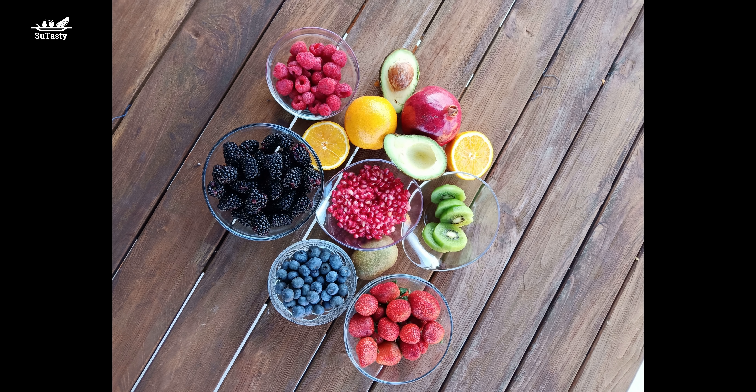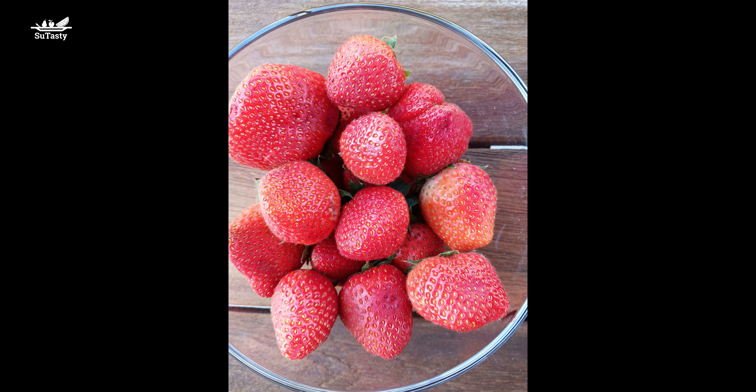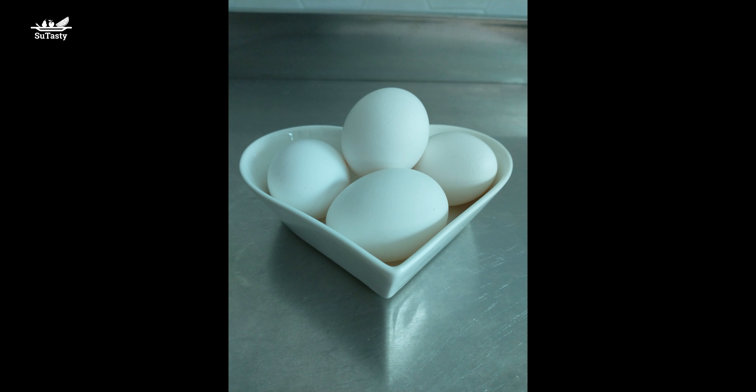Another source of vitamin A is plant foods — fruits and vegetables. Vitamin A rich fruits and vegetables include: deep orange fruits such as cantaloupe and apricots; deep orange vegetables such as sweet potatoes and carrots; and dark leafy greens such as spinach and broccoli. Red, yellow, or orange plant foods contain colored pigments called carotenoids — a class of pigments that contribute a red, orange, or yellow color to fruits and vegetables.